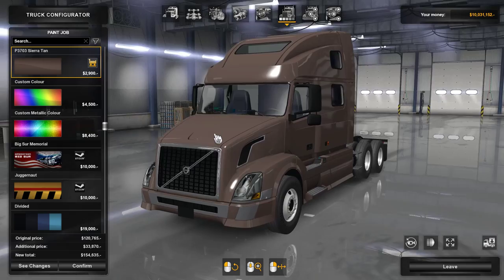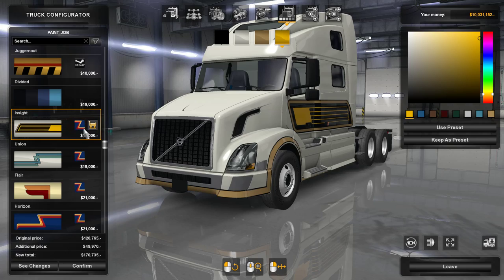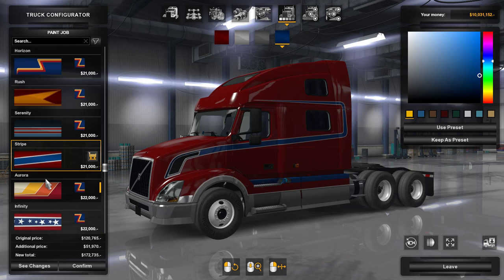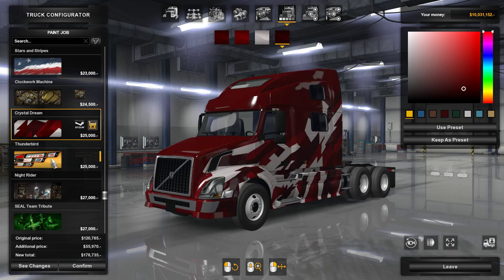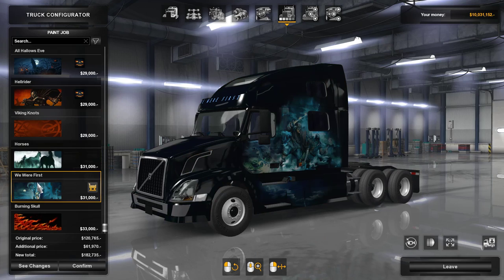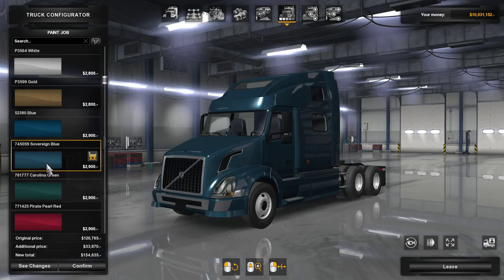I do like that they made all of the paint job DLC compatible with it — the Steam rewards, Juggernaut, they're all compatible. Custom colors are also available. Even the striped paint jobs that came out with the Oregon DLC are compatible and very nice looking. There are also Halloween pack compatible skins and Viking knots. In terms of the Volvo VNL I'm more of a fan of the more basic, neutral colors — just a plain one makes it much more elegant.